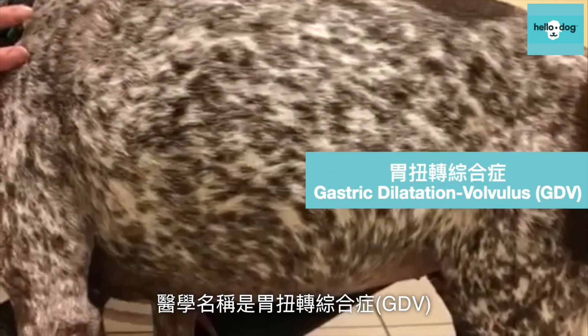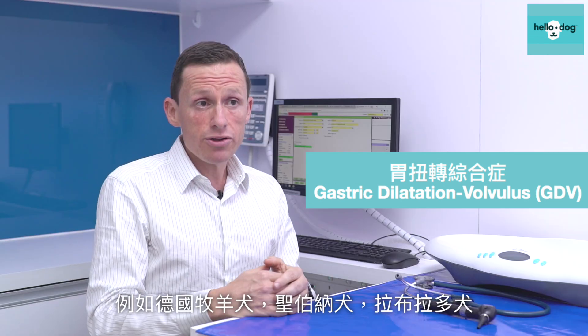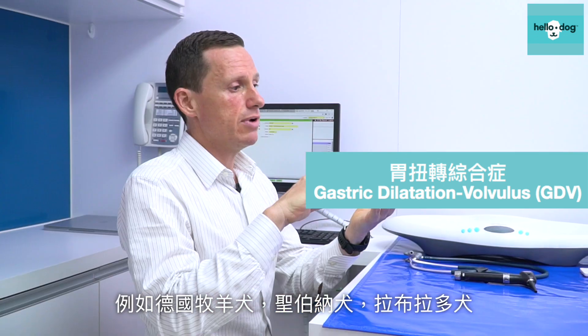The medical name is GDV. Basically what happens is a dog, normally a large breed dog — so normally we're talking a German Shepherd, St. Bernard, or a Labrador — one of these sort of larger, bigger-chested dogs.